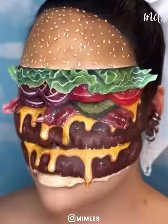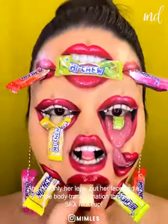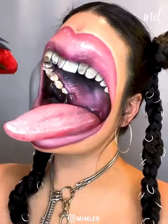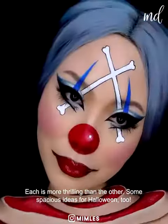Big applause for you, missus. You deserve it. Not only her legs, but her face and a whole body transformation through special effects makeup. Each is more thrilling than the other. Some spacious ideas for Halloween, too.